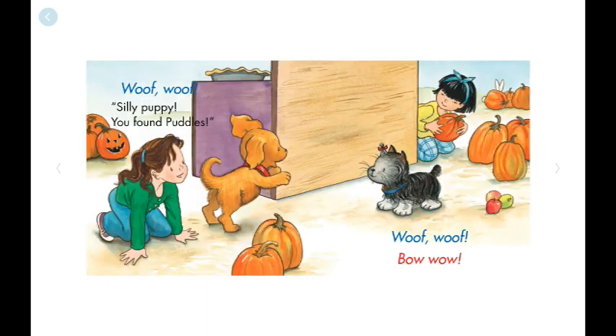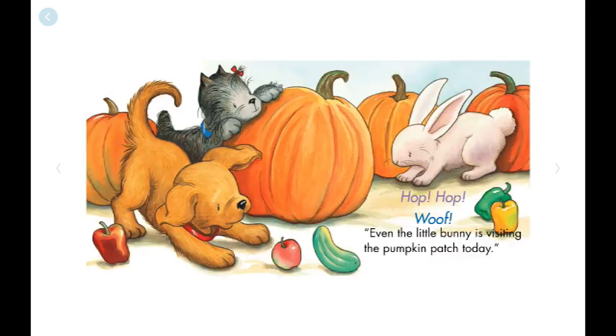Woof, woof! Silly puppy, you found puddles. Woof, woof! Bow wow! Even the little bunny is visiting the pumpkin patch today.